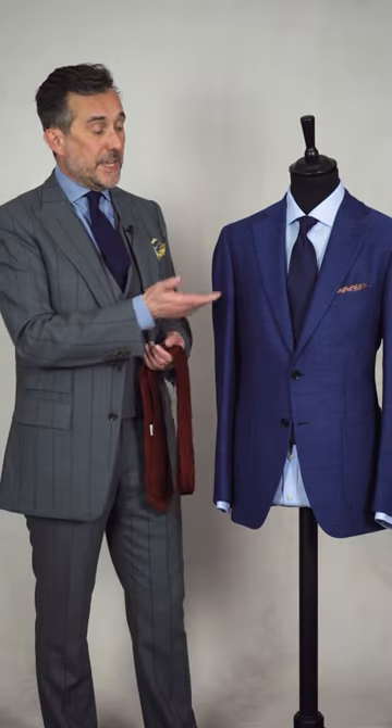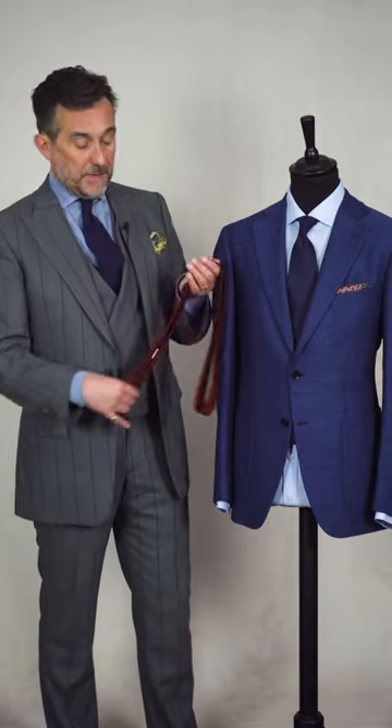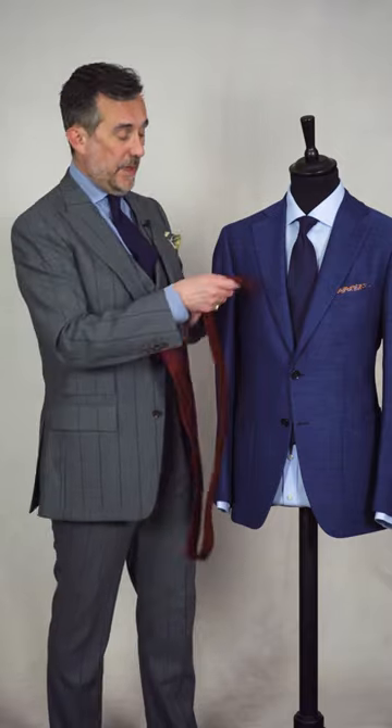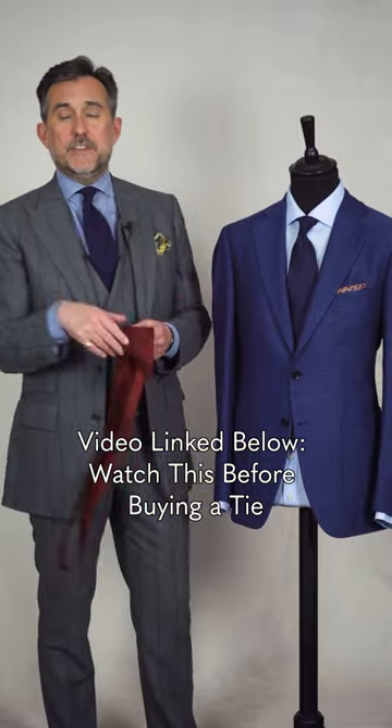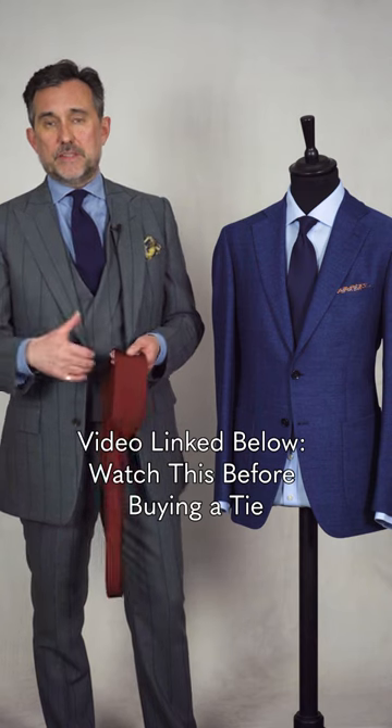My point of reference here would be always looking at lapels on jackets, and this jacket here is very classic. If you compare the width of the lapel with the blade of the tie, they're fairly similar. This gives you a very elegant, modern, balanced look.